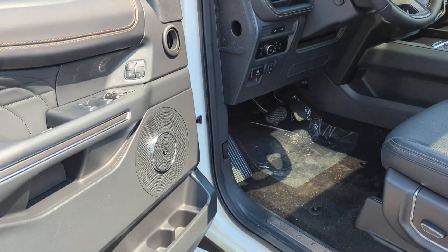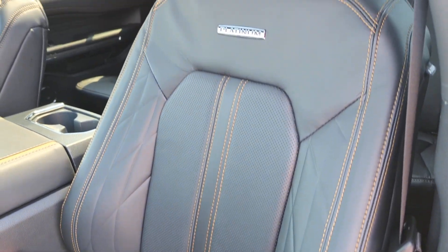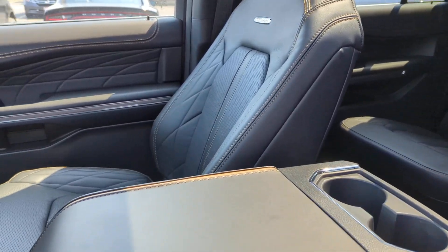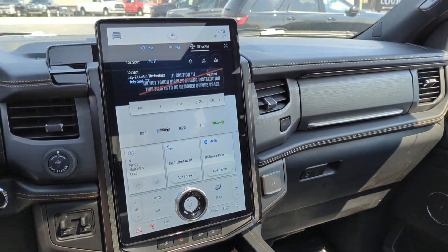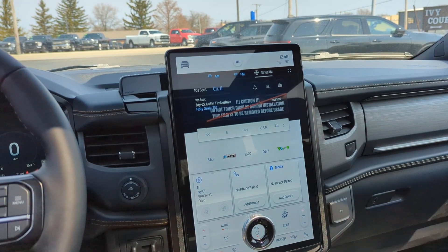When you go to the Platinum Edition, you get some neat patterns on the leather. Of course, it is heated and cooled. You may recognize the screen from vehicles like the Mustang Mach-E or the F-150 Lightning.